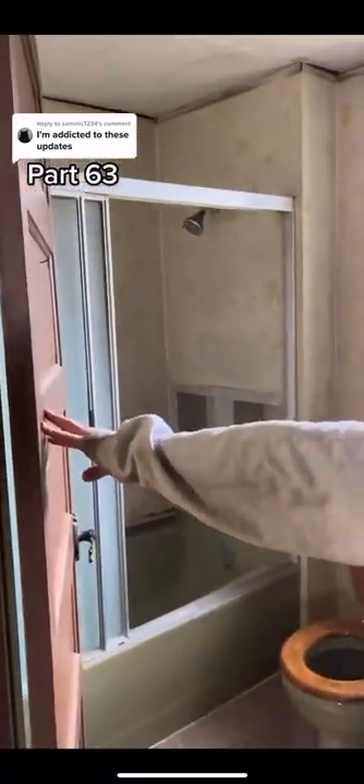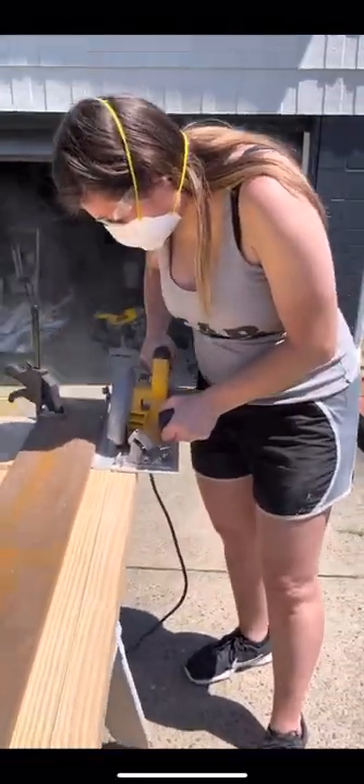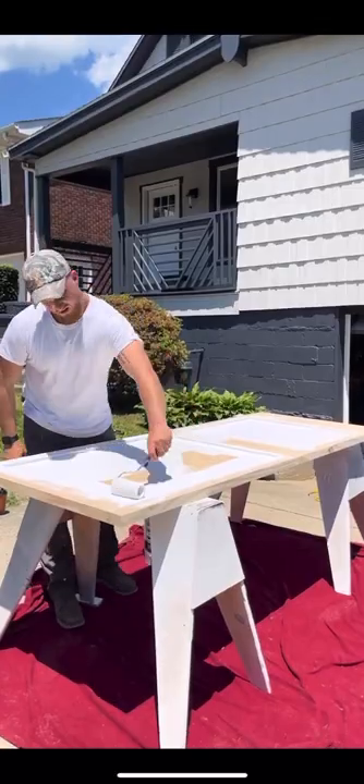Since we're nearing the end of our journey, let's look back at the bathroom on day one. We always knew we'd get rid of that swing door because it took up too much space. Last we left off, we did the built-in shelves, and we had a barn door, but we had to cut it down to size.